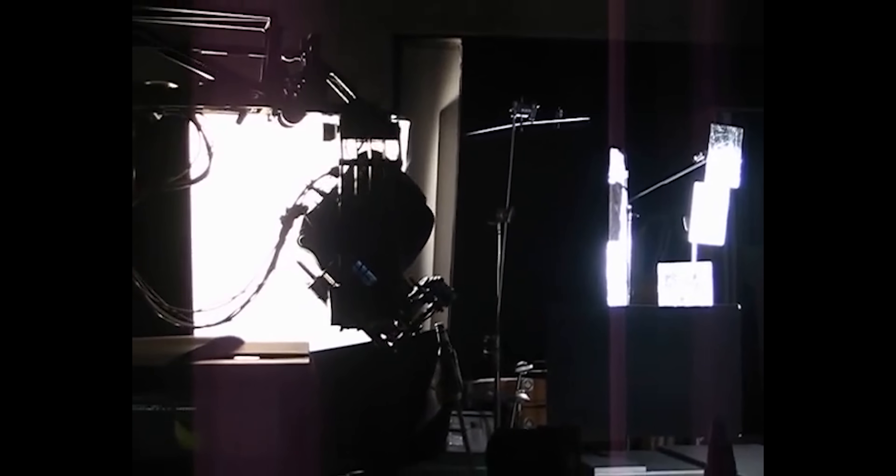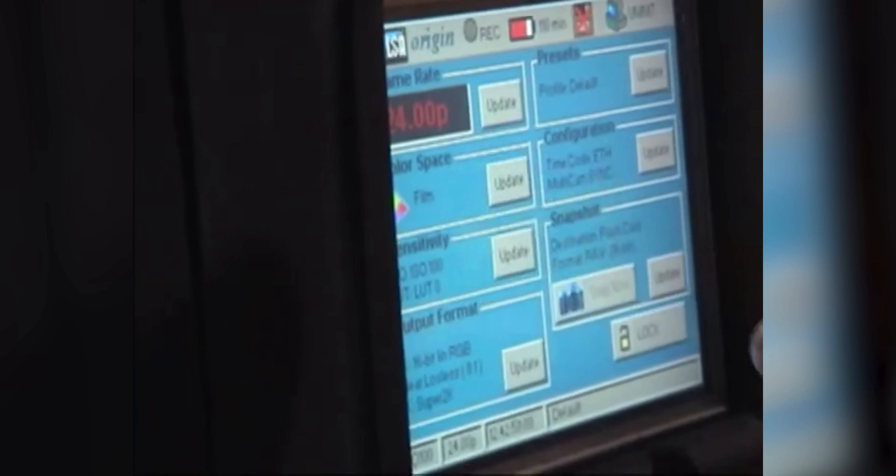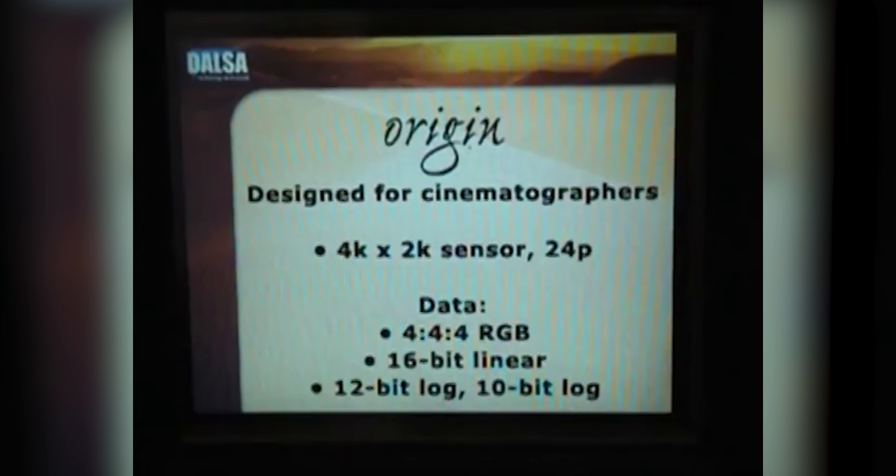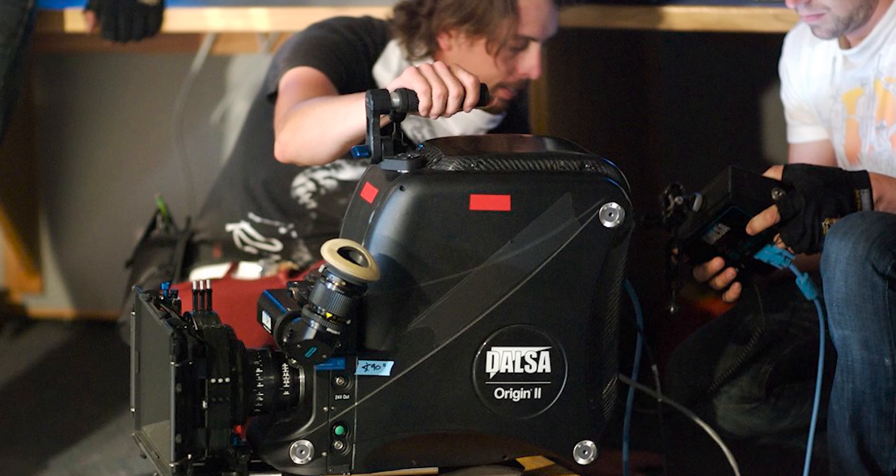But over 15 years before this camera was invented, the world's first 4K digital cinema camera was about to launch, and the history of this camera has all but been wiped clean from the internet. We had some exclusive anonymous sources come forward to tell us the untold story of the abandoned Dalsa Origin 4K camera, so be sure to check out that video now.